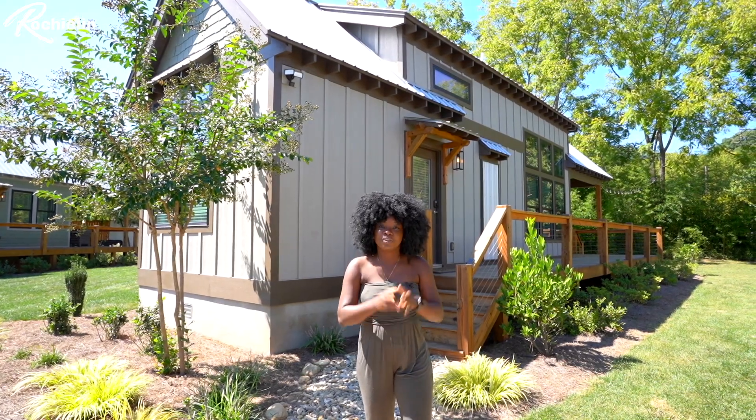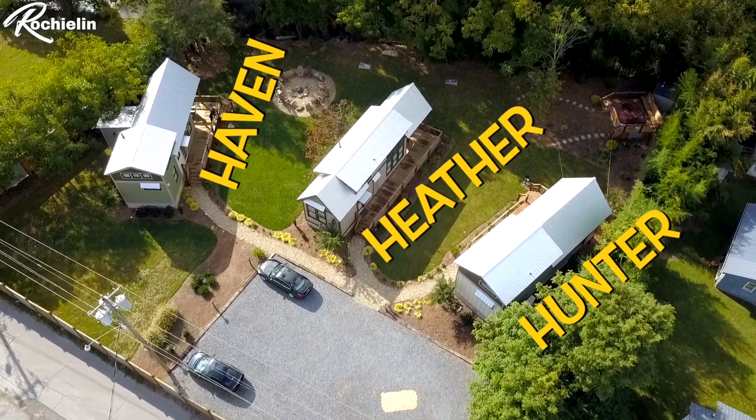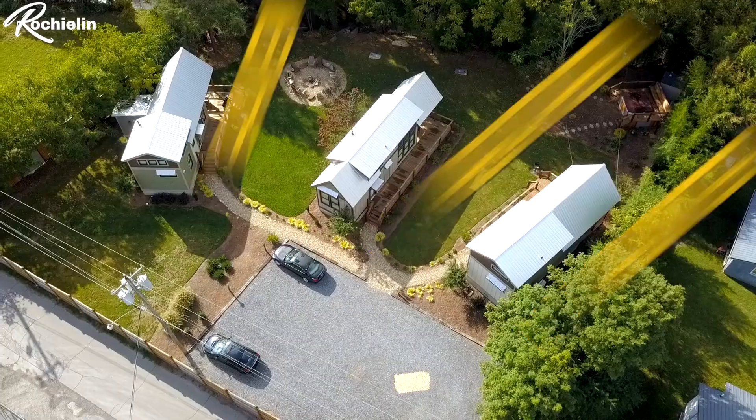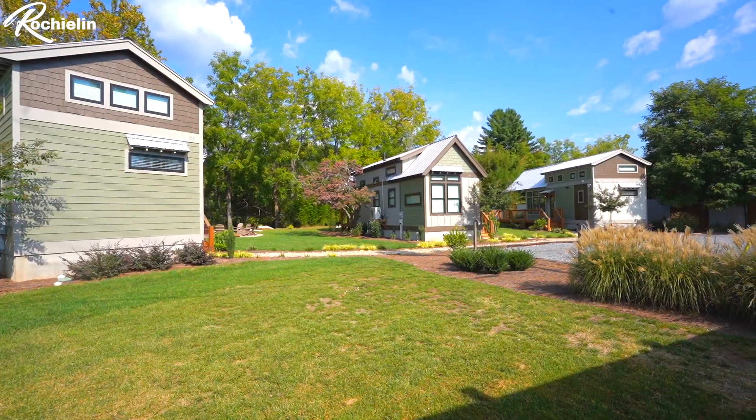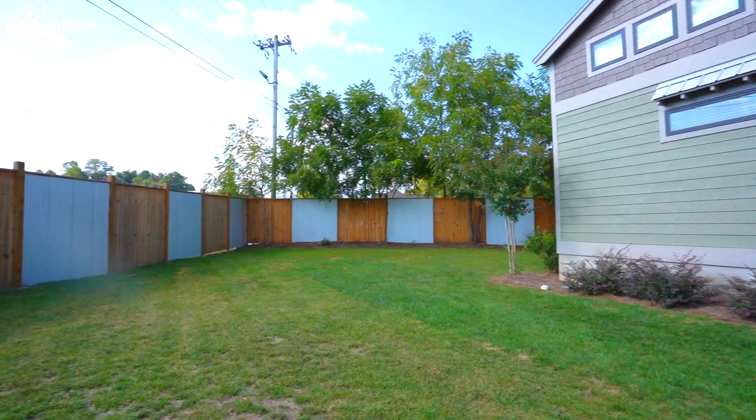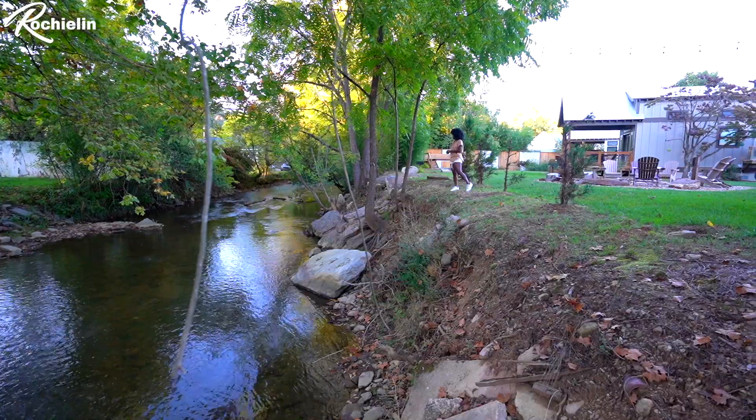This tiny home sits on a compound with two others, so there are three in total — Haven, Heather, and Hunter — and behind me is Heather, which we're going to be touring today. The entire compound is super private because it's surrounded by an eight-foot privacy fence on three sides and a river on the back.